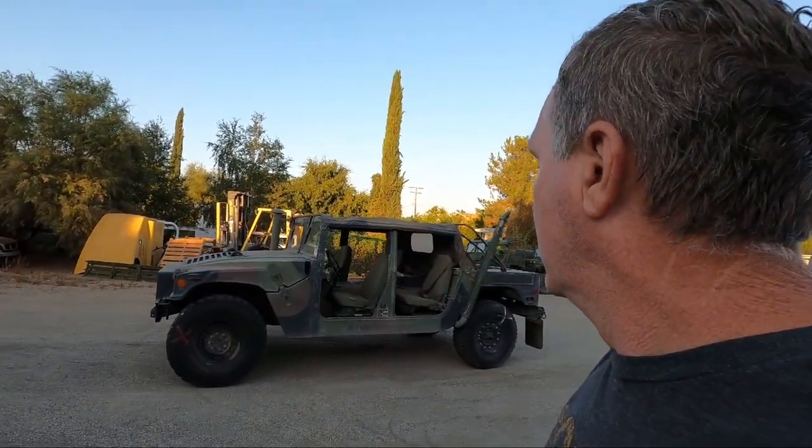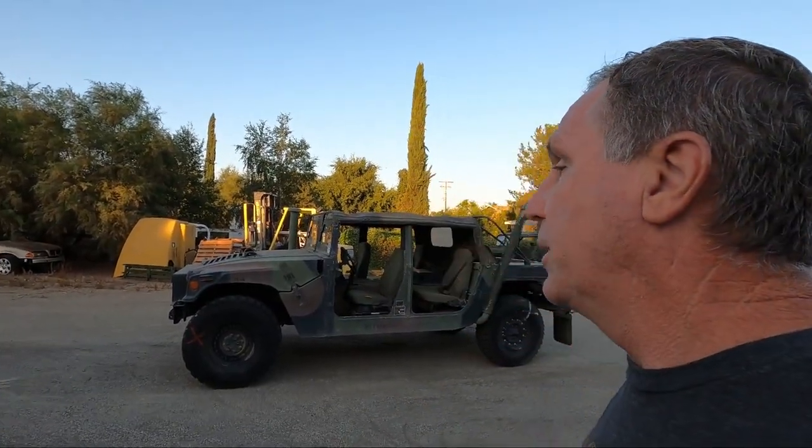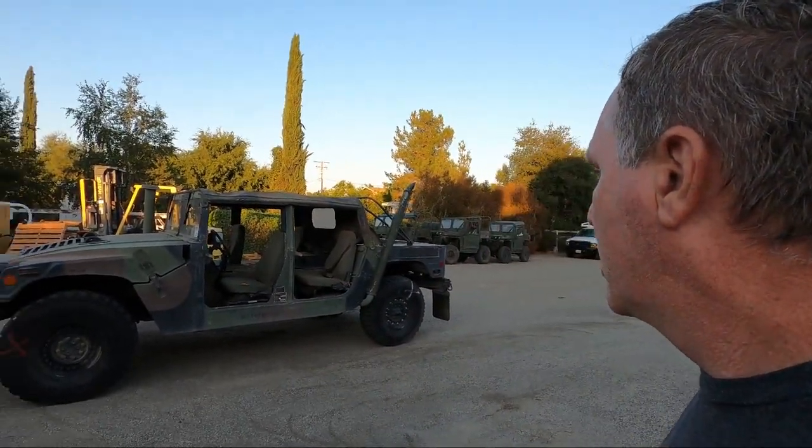These are actually both for sale. If anybody's interested, send me a message and I'll relay it to the owner. I want to go over something real quick on these — what to expect when you're buying from GovPlanet.